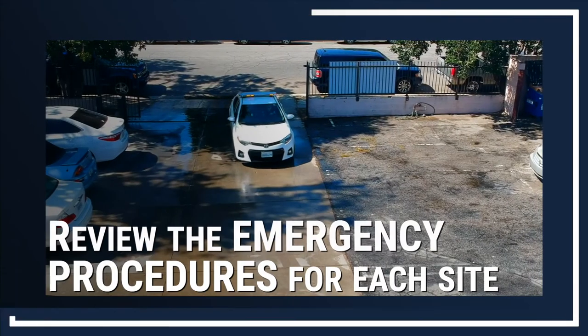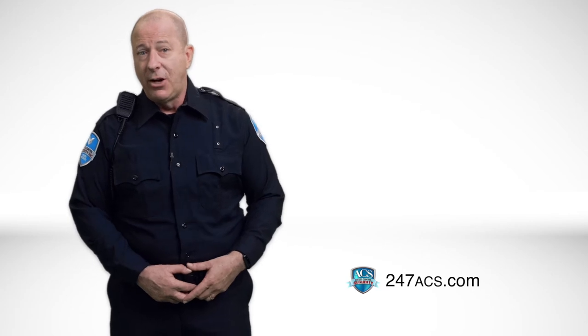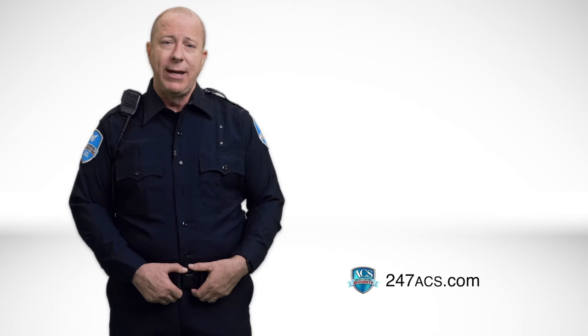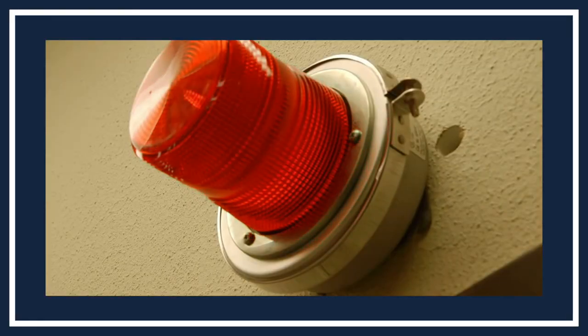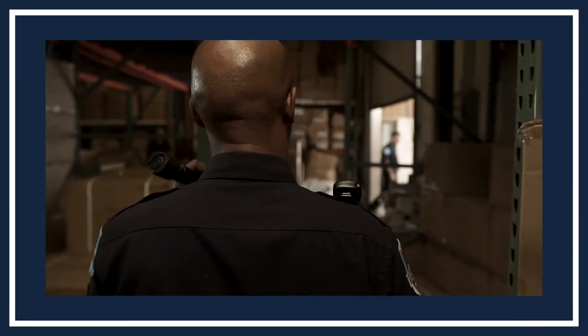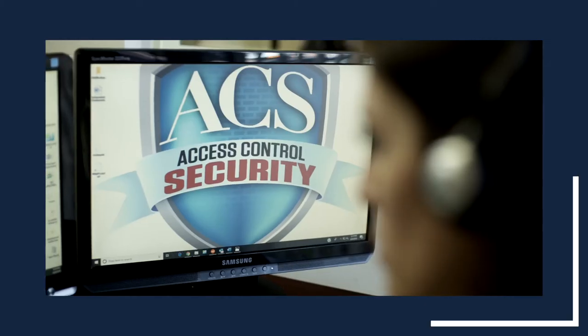Review the emergency procedures for each site you're assigned to. You should know the location of first aid kits and fire extinguishers. As a security officer, you are trained to respond to any kind of emergency, but what you will do during an emergency will be determined by the client. ACS will communicate any special instructions beforehand and provide training when necessary. For example, if you are stationed in a warehouse and an intruder alarm goes off, you may call the client and the police and wait for their arrival, or you may investigate why the alarm went off and secure the area. Always be vigilant while securing an area — your safety is a priority to ACS. Either way, you must act based on the emergency protocol and any special instructions the client and ACS shared with you.